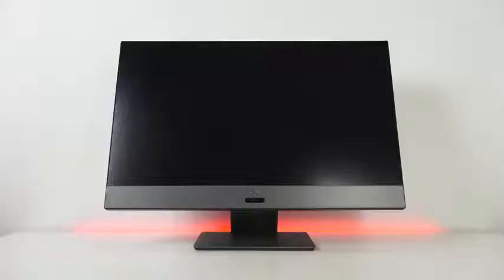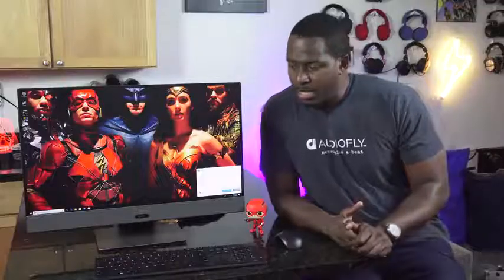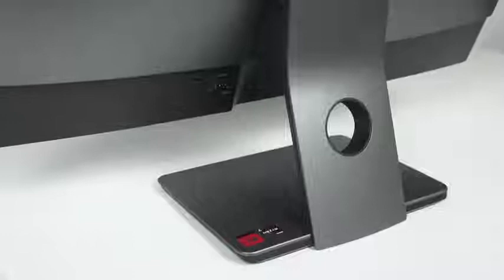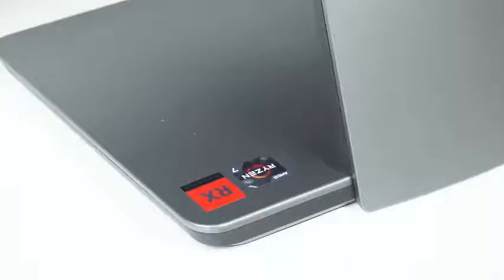Hey guys, Thunder E here, and this is what I consider the best all-in-one PC currently on the market. And if you're looking for something for the holiday, definitely pick this up. Because Dell has done something here with the Inspiron 27 7000 series that I think a lot of people who are looking for an all-in-one — or a PC that can do more than just be a homework magnet — will love with this device.